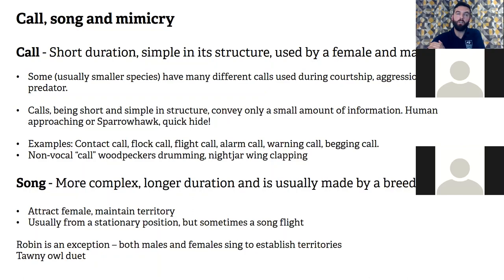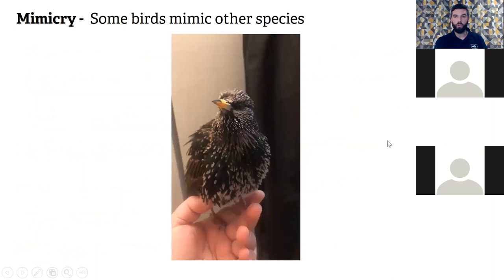There are also non-vocal sounds — woodpecker drumming may initially seem like digging for food or creating a nesting hole, but it's actually a form of communication to ward off competitors. There's also nightjar wing-clapping, and wood pigeons clap their wings together as they fly as a way of communicating. Regarding mimicry — it can be deceiving. Starlings are famous for mimicking bird songs and have a repertoire of about 75 different bird songs. Other common birds also mimic, so you might not be hearing what you think you're hearing.